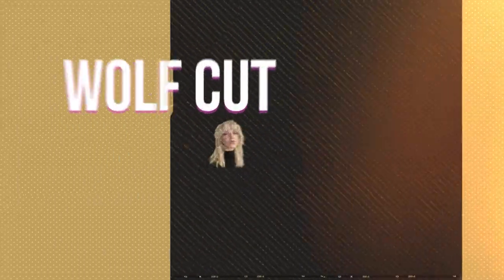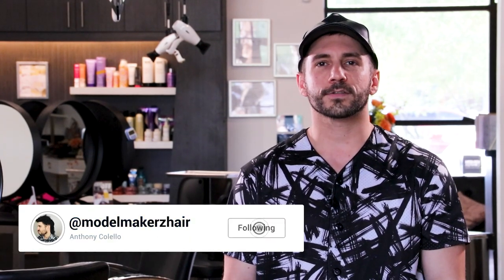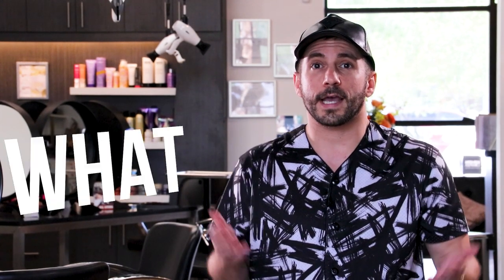Hey, welcome to the Touch-Up Salon channel. I'm Anthony at Model Makers Hair, and if you want to find out more about the wolf cut, you've come to the right place. The first question everybody asks is: what the heck is a wolf cut? In my opinion, it's just another name for the modern shag. You don't want your grandma's haircut — you want something new and spectacular, and that's what TikTok is for.